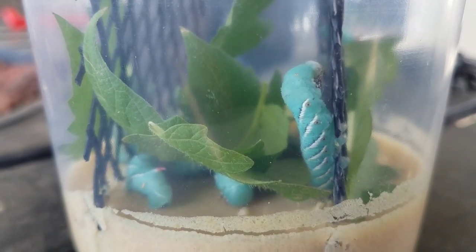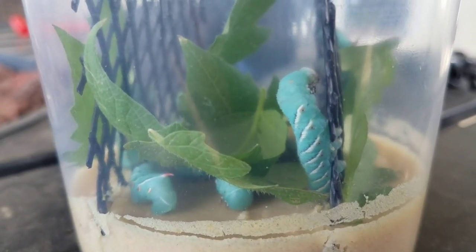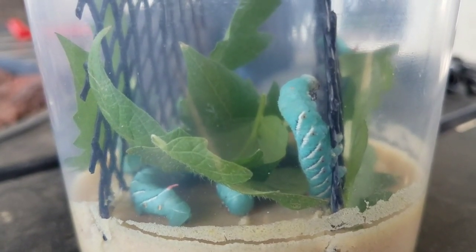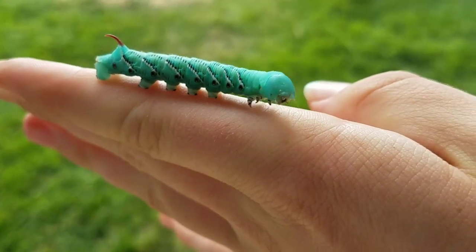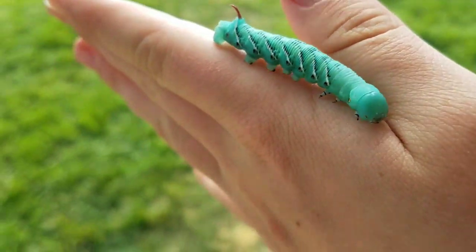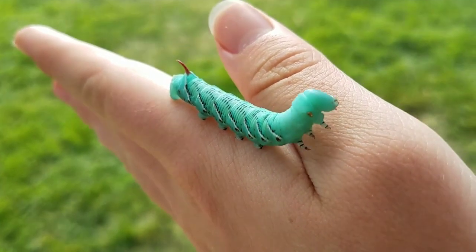Hey guys, it's SketchingBudgies and today we got some hornworms and today we're going to feed the little chickens. We'll see how they react to the hornworms. This is our little hornworm buddy that we're going to feed to the chickens. Today is not your lucky day, buddy. Sorry.